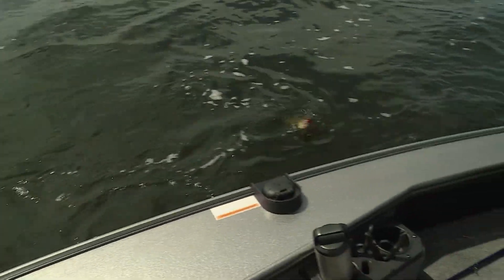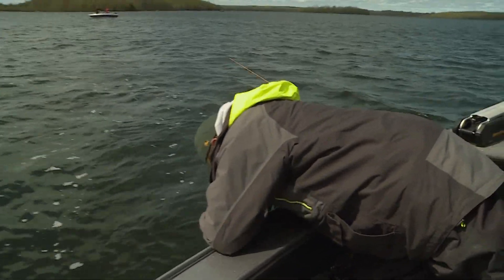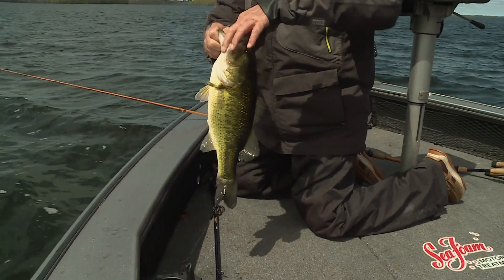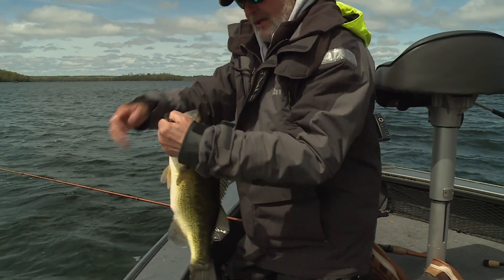Yeah, all right. I'm done. That bait is an amazingly good hooking bait. You got no problem getting hooked. Look at that one — nice one.